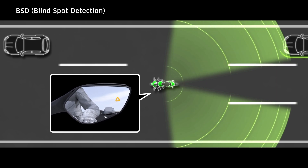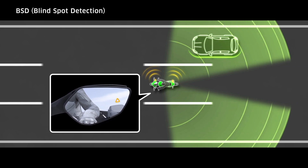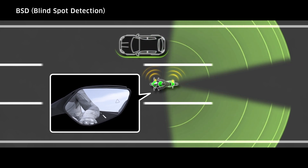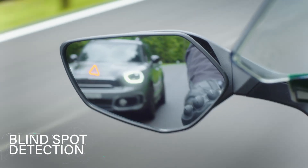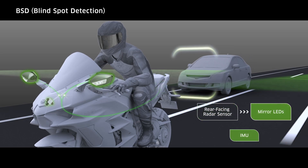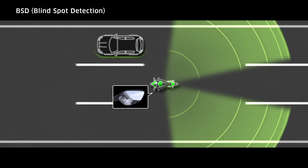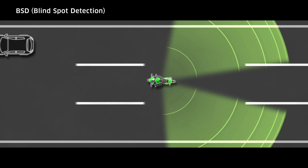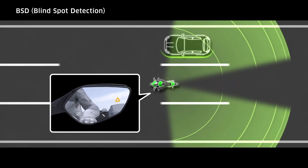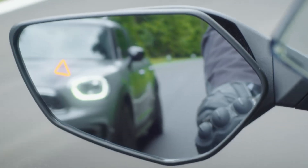Detection is both to the left and right rear of the machine. The presence of a vehicle or object in the detection zone is indicated via an orange illuminated warning light integrated into the left and right rear view mirrors. If a vehicle or object is detected while the rider is using the direction indicator to change lane or road position, the BSD warning light flashes. At other times, it remains constantly illuminated for the period that the vehicle or object is within the detection zone.